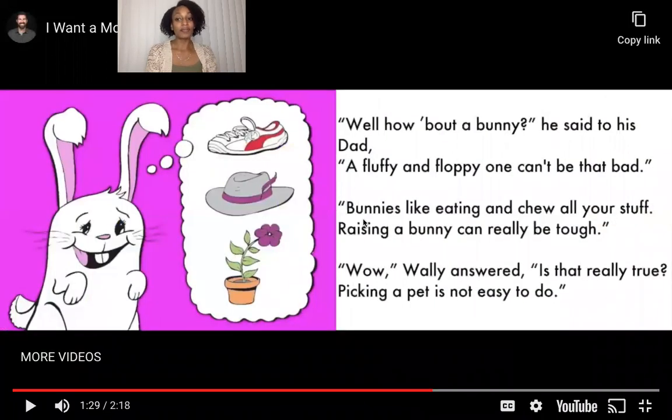Well, how about a bunny? He said to his dad — a fluffy and floppy one can't be bad. Bunnies like eating and chew all your stuff — raising a bunny can be really tough. Wow, Wally answered, is that really true? Picking a pet is not easy to do.